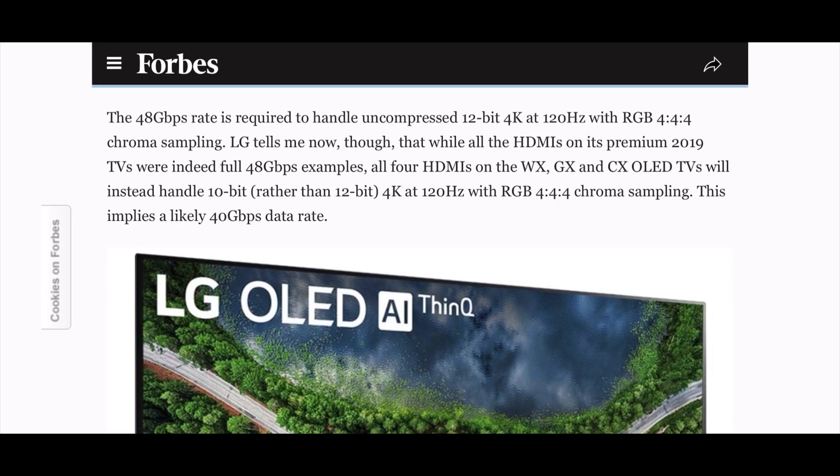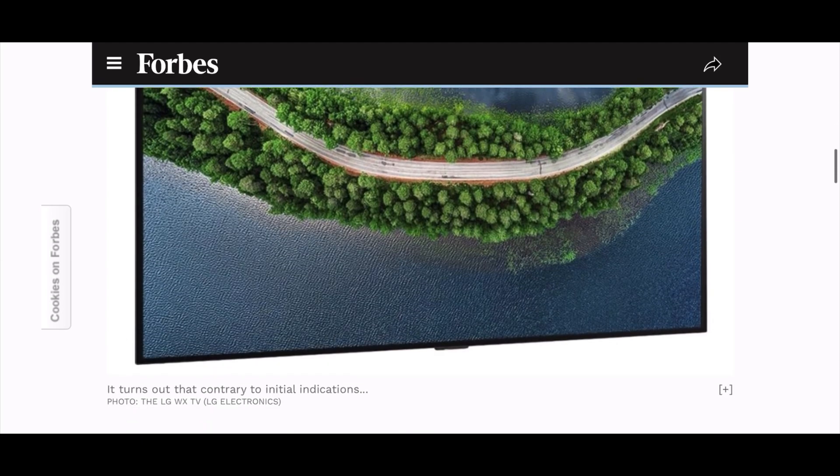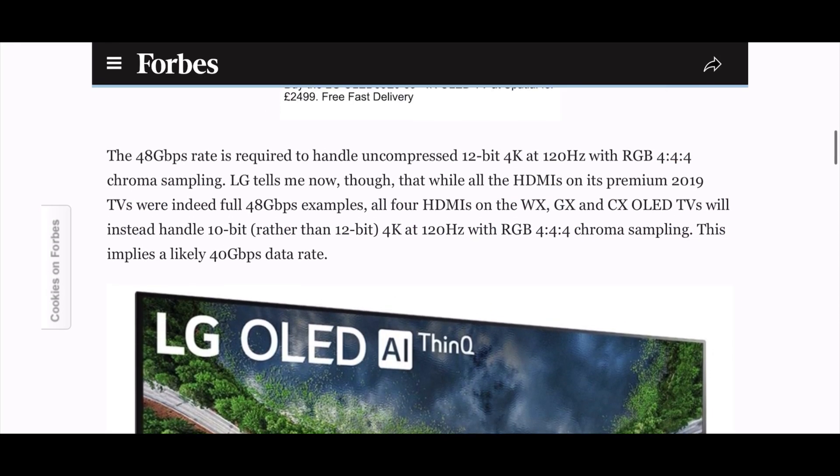Initially you might have a bit of a meltdown thinking that LG have done a Samsung here, in the way that Samsung have reduced the local dimming zones on all of their 4K TVs for 2020 — going from the hundreds on the Q90R and similar 2019 models down to between 50 and 70, with some like the Q70 or Q80T having around 47 local dimming zones. It almost looks as though LG would have done a similar thing, especially given the controversy surrounding the DTS decoder on the UK models.